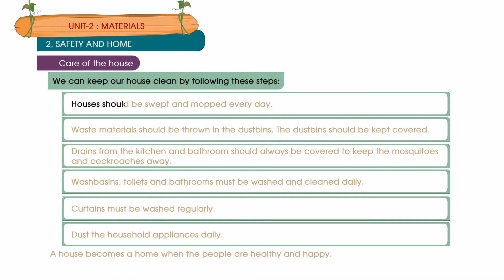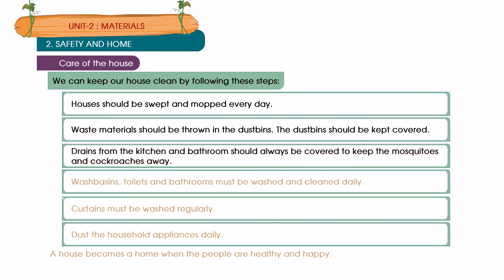Houses should be swept and mopped everyday. Waste materials should be thrown in dustbins, which should be kept covered. Drains from the kitchen and bathroom should always be covered to keep mosquitoes and cockroaches away. Washbasin, toilets and bathroom must be washed and cleaned daily. Curtains must be washed regularly. Dust the household appliances daily.